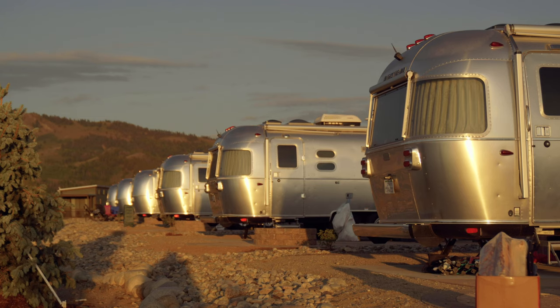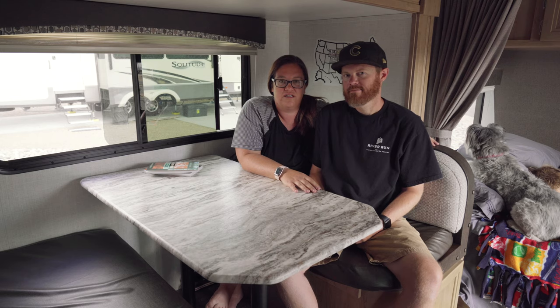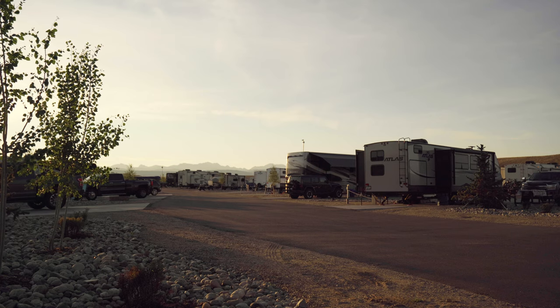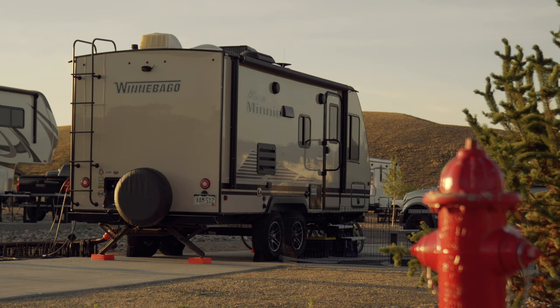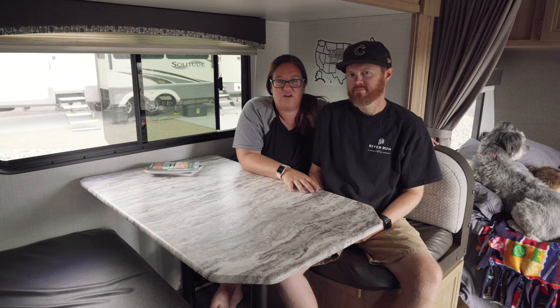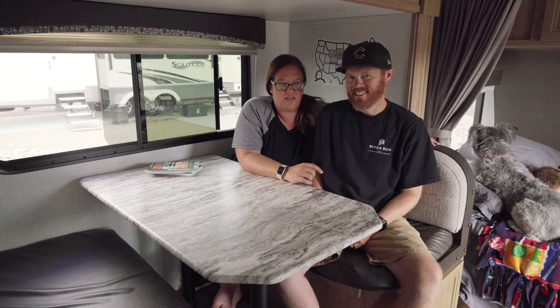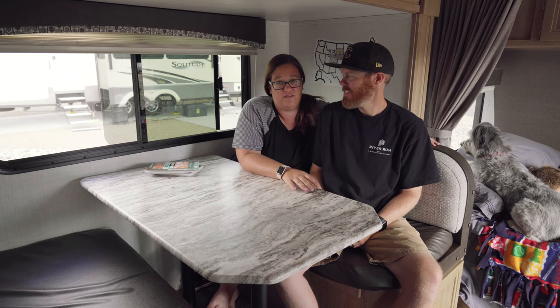You've got a ton of different options for accommodations. They've got everything from RV sites — back-in sites and pull-through sites — and they're all full hookups: cable TV, internet, WiFi, you name it, they got it all. Concrete pads, super long, really nice built-in fire pits.